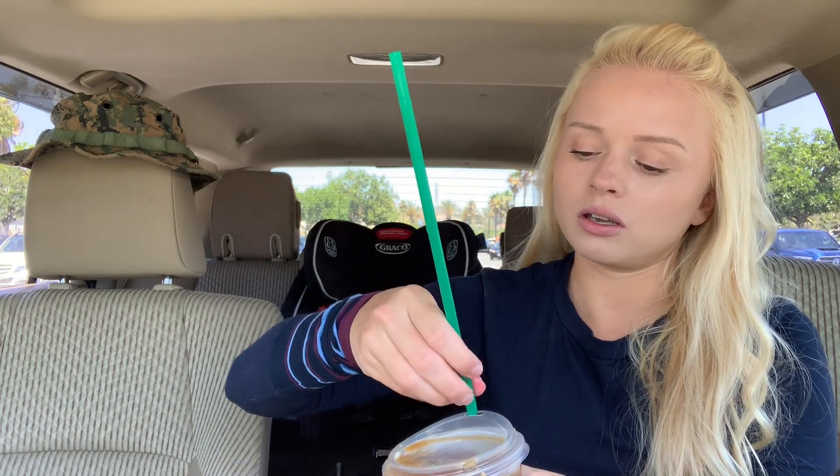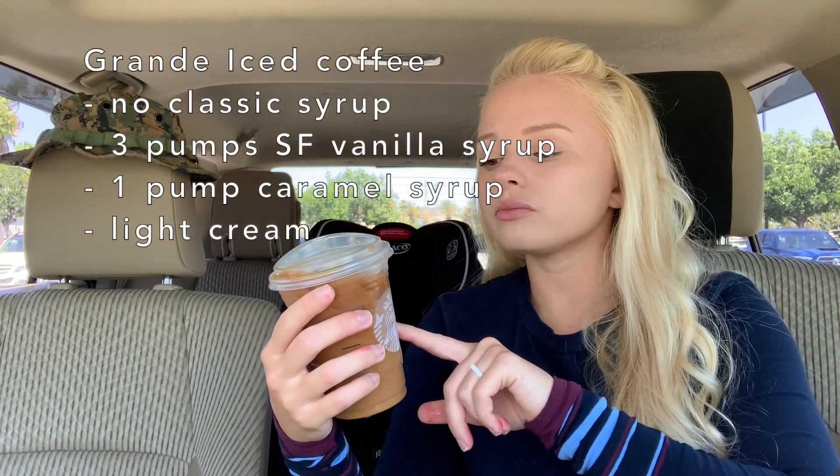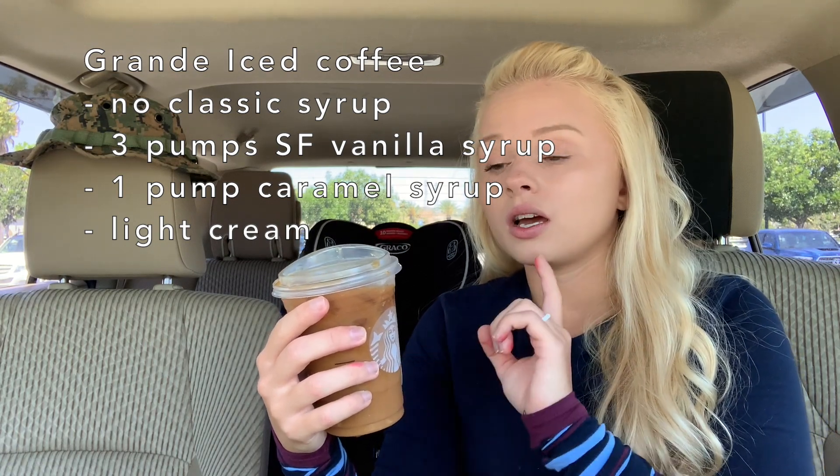This next one is just an iced coffee I found — let me stir it up. It looks pretty good, more caramely. This is a grande iced coffee with a lot of ice — you can get whatever ice you want — three pumps of sugar-free vanilla, one pump caramel syrup, no classic syrup, and light cream, which is half-and-half. I'm pointing that out because I've ordered it before with heavy cream and it tastes completely different.